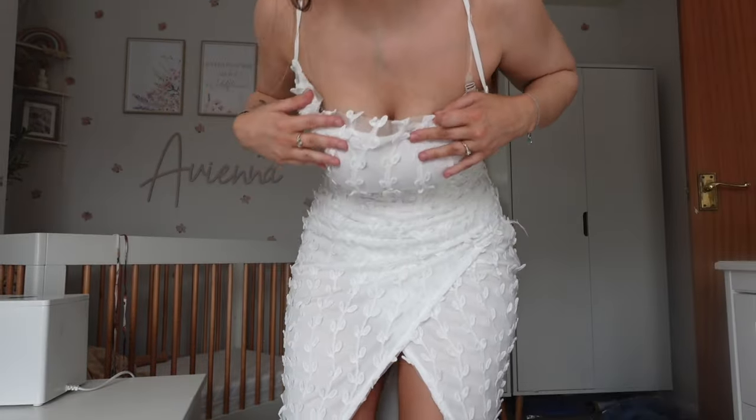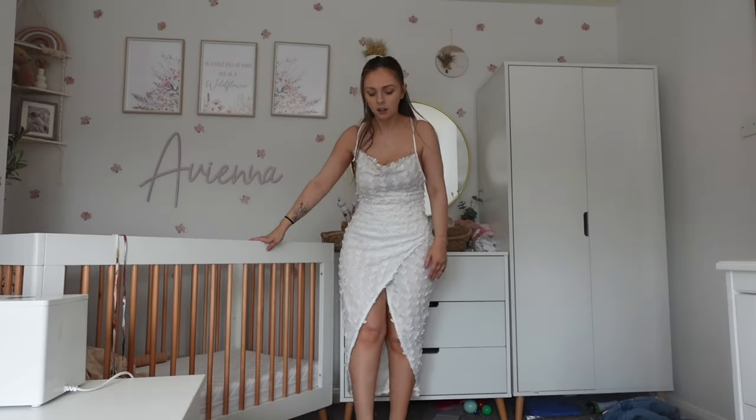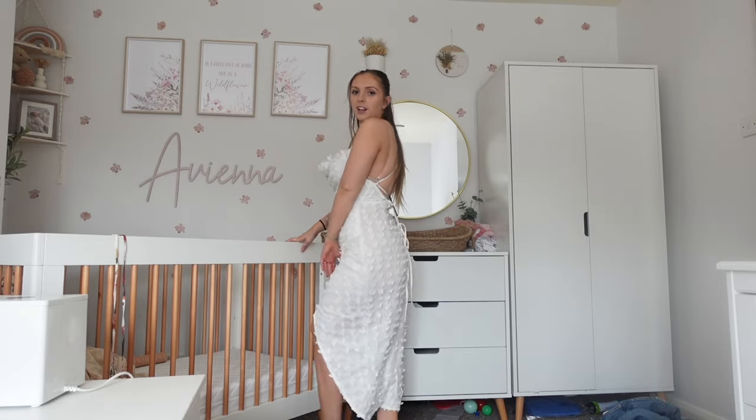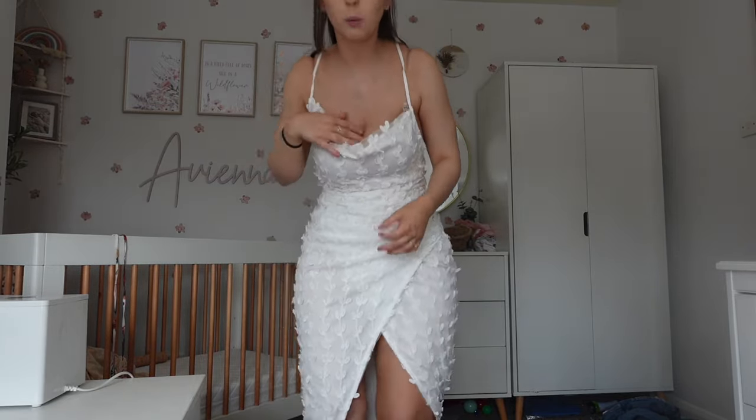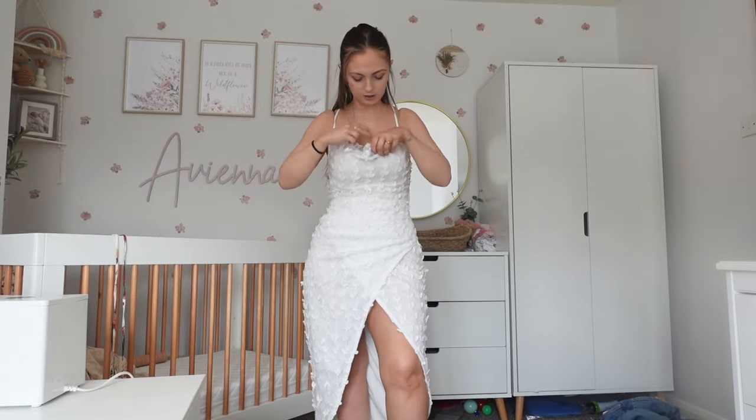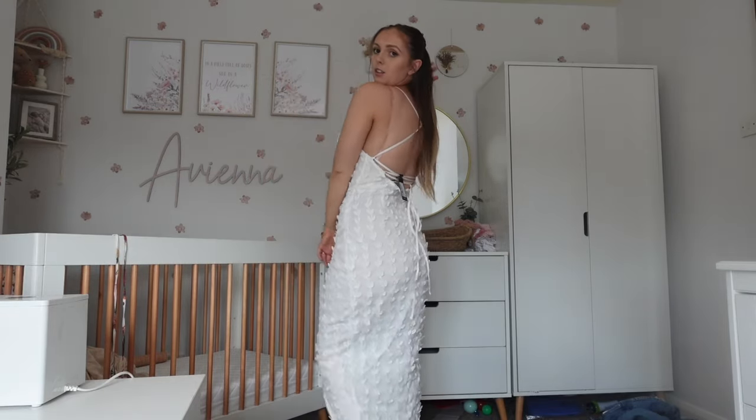Guys, this is the prettiest dress I've ever tried on in my whole entire life. It's got the little flowery lacy detail — and I should say this one would be for the christening, not a wedding, since I'm not allowed to wear white to someone else's wedding. It's a gorgeous length and the slit's lovely. It is a little saggy down here which is the look — cute — but being five foot, anyone above me is getting a full eyeful. I'd need a backless bra. So far, this is almost definitely going to be the dress I wear to the christening.